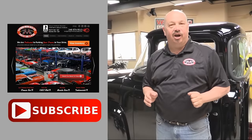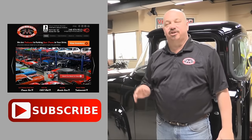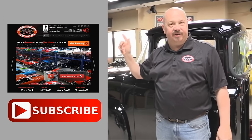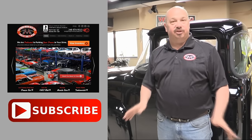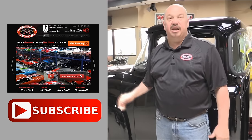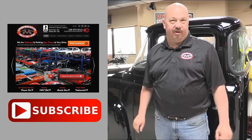Now that you've had a quick look at the car, you can click the button to the left to go right to our website. If you'd like to subscribe to our YouTube channel, click the subscribe button and check out a bunch of hot rod videos.